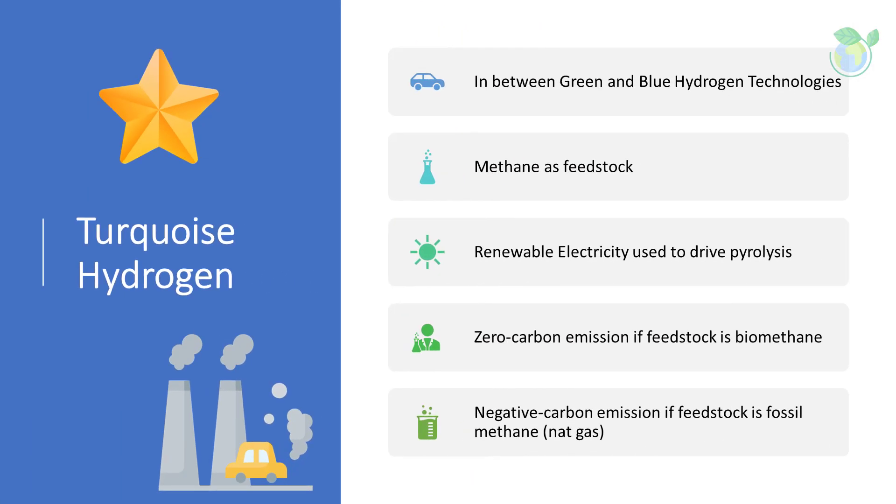Between green and blue comes turquoise hydrogen. Methane pyrolysis is carried out using methane as a feedstock, but the process is driven by heat produced with electricity rather than through the combustion of fossil fuels. As the electricity driving the pyrolysis is renewable, the process is zero carbon, or even carbon negative if the feedstock is biomethane rather than fossil methane natural gas. Valued as a low-emission hydrogen, it is also dependent on the thermal process being powered with renewable energy and the carbon being permanently stored or used.